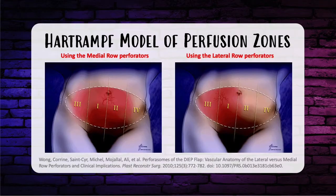The Hartrampf model of perfusion zones refers to the lower abdomen during a DIEP flap. Imagine the tissue below the umbilicus divided into four zones — medial then lateral. Right medial is zone one, left medial is zone two, right lateral is zone three, and left lateral is zone four. Using the right inferior epigastric pedicle, if based on medial perforators, perfusion is zones one, two, three, then four. If based on lateral perforators, perfusion is one, three, two, then four. A diagram is available on our YouTube channel.